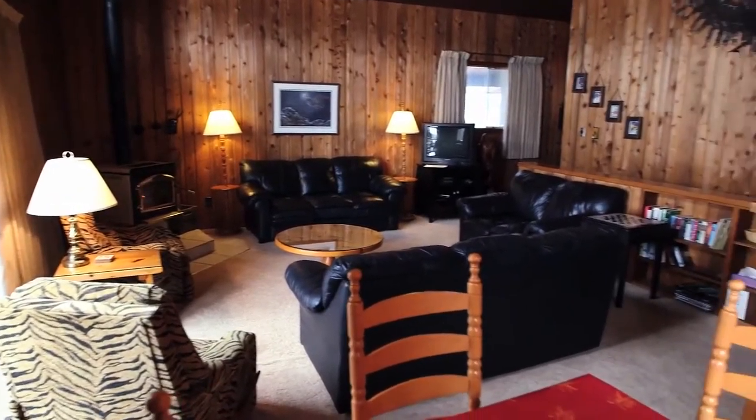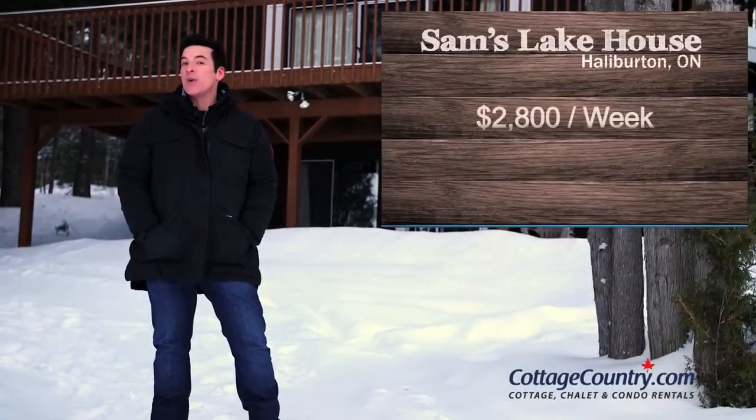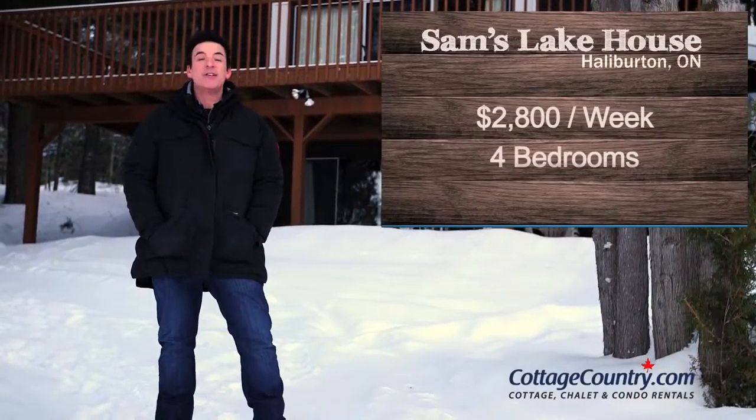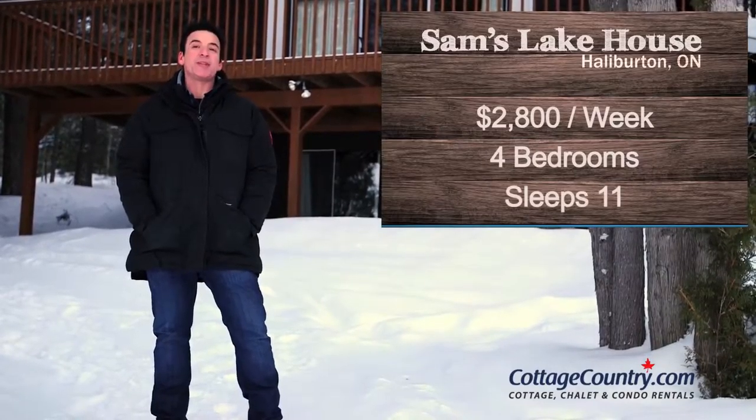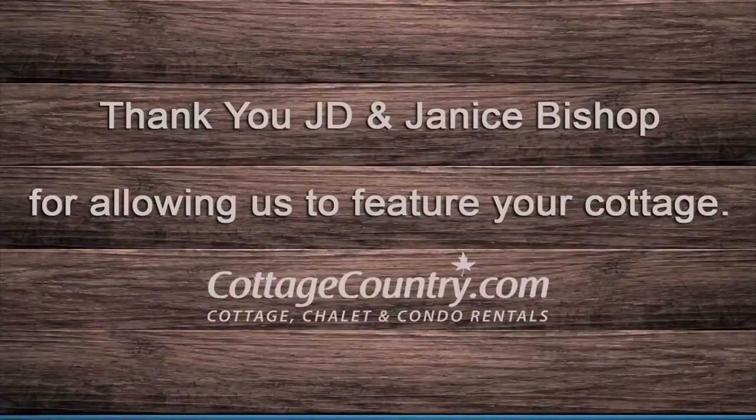So this is the perfect cottage for a young family or a couple of young families to rent. It rents for $2,800 in the high season, four bedrooms, comfortably sleeps 11, and has real pride of ownership.